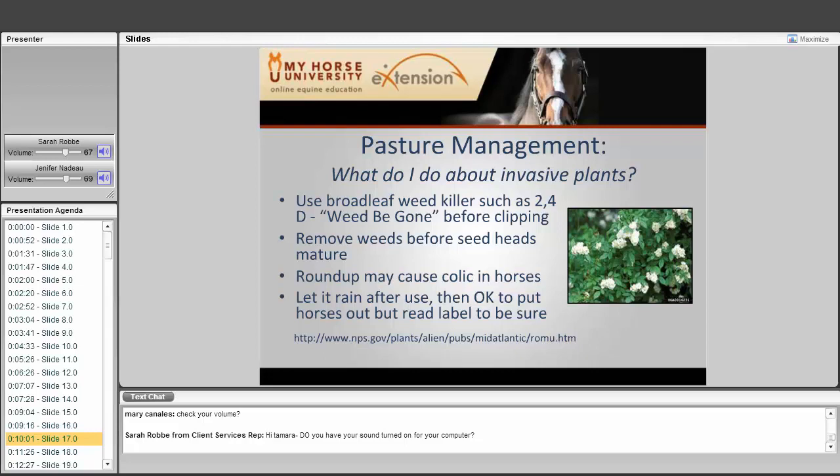What do I do about invasive plants? Invasive plants can take over pastures — here we have a problem with multiflora rose. We can use a broadleaf weed killer like 2,4-D, also called Weed Be Gone, before clipping our pasture. Or we can remove weeds before seed heads mature. Note that Roundup may cause colic in horses, so be cautious. For weed killers in general, let it rain after use before putting horses out, always read the label, and call the manufacturer's tech support to confirm it's safe for livestock.